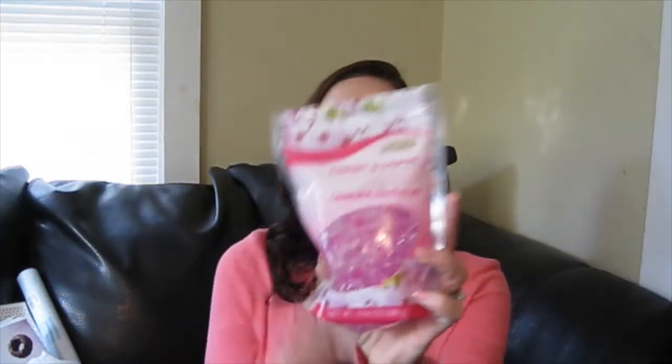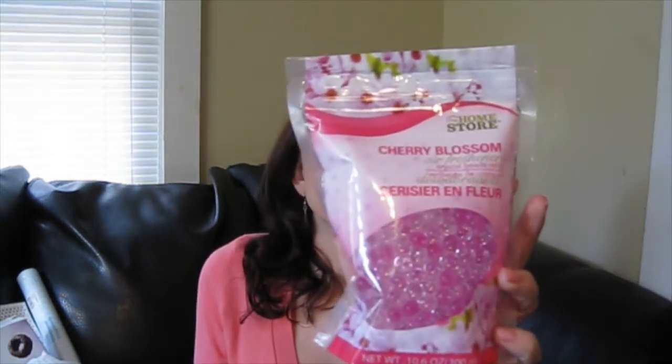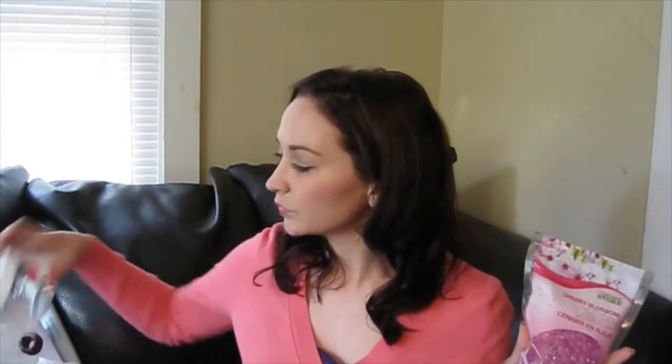Then I picked up a pack of cherry blossom scent beads by the brand The Home Store. I have my empty container here — I got one of these a long time ago. I'm going to put these in here and put it in the bathroom or in my car just to freshen up any area I want to.